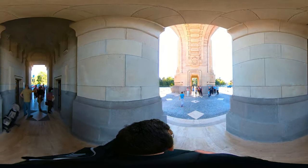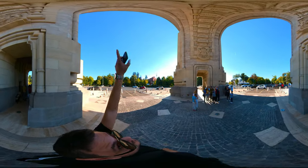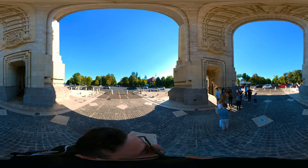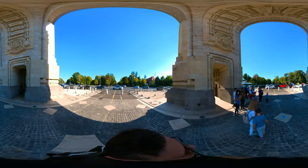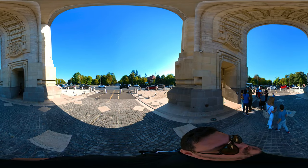Inaugurated in 1936 after many years of construction, the monument quickly became an iconic landmark. Its marble bas-reliefs depict the struggles of the Great War, and if you look up you'll see the names of the cities that were liberated by the Romanian army.